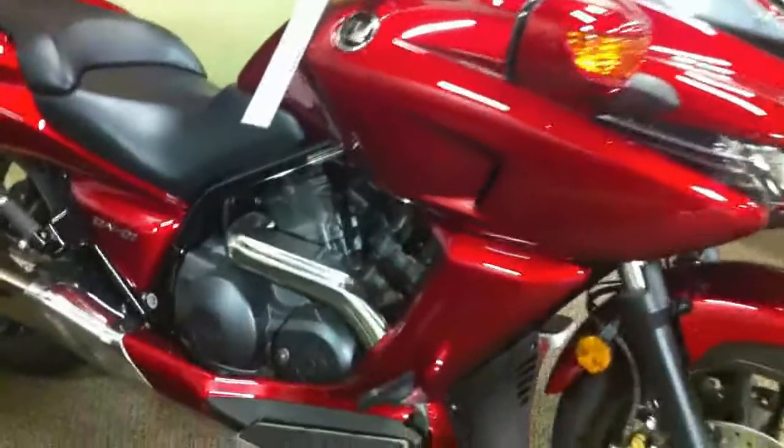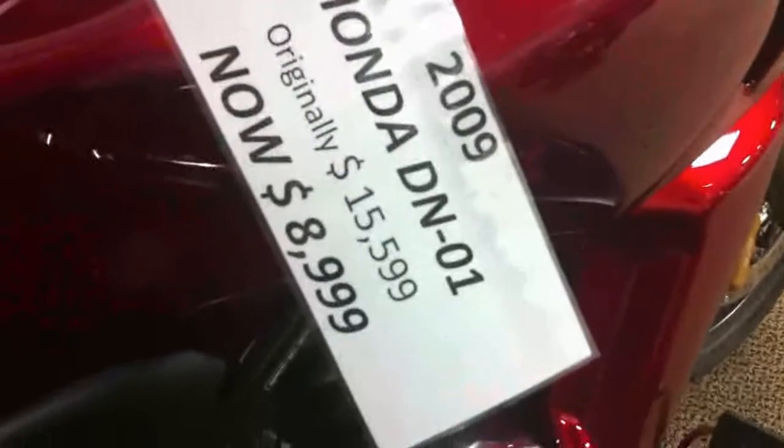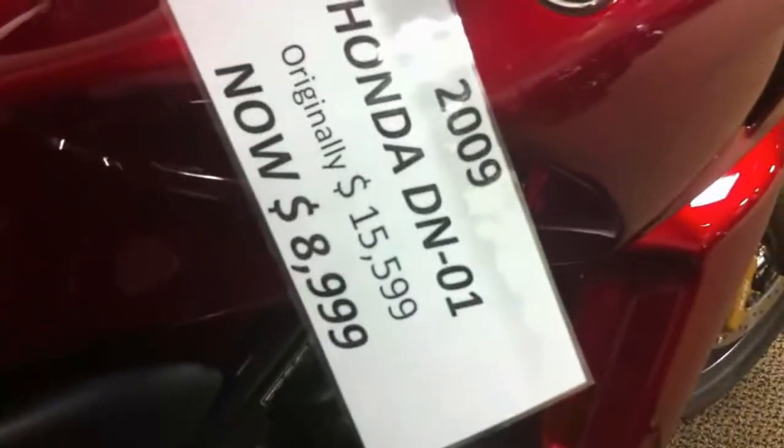Here's one of the hybrids we talked about earlier. This is a Honda DN01, and it came out around 2008 or 2009. This bike is still here — I've been coming here for a year and it's still here. It was around $12,000 brand new, and now they have it listed with an MSRP of $15,999, marked down to $8,999.